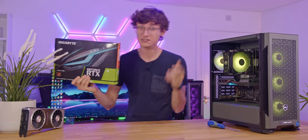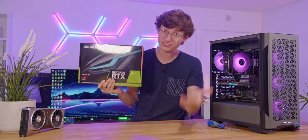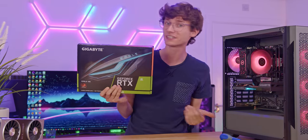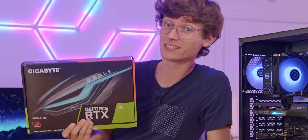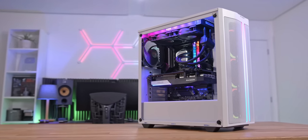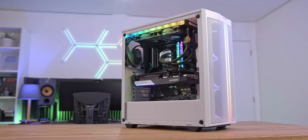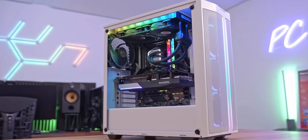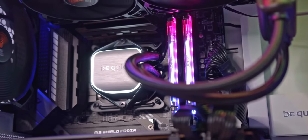In the last few months, graphics card prices have actually been coming down, so there are definitely some good deals to be had. And if you're willing to forgo a warranty and get one second hand, even better prices are available. I actually constructed a full used PC a couple of months ago and got an RX 6700 XT for almost £200 off the street price. You can find that video in the top corner of your screen.